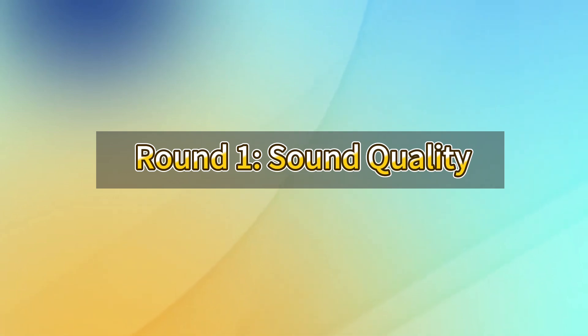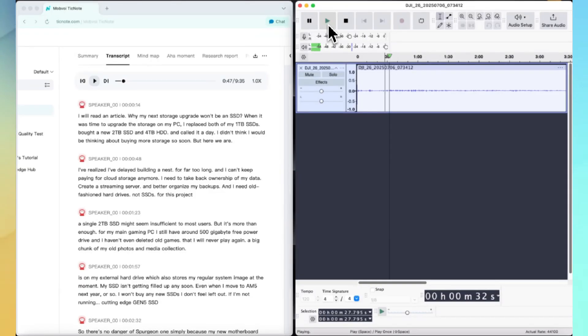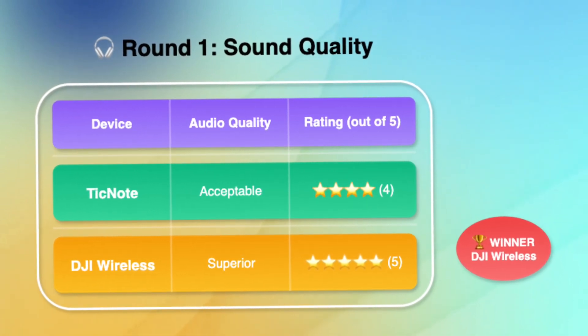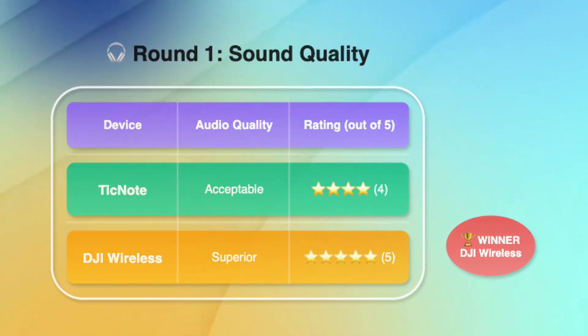Round one: sound quality. The DJI wireless mic clearly wins in sound quality, but the TickNote captures acceptable audio for voice recording purposes. I'd rate TickNote a 4 and the DJI mic a 5.